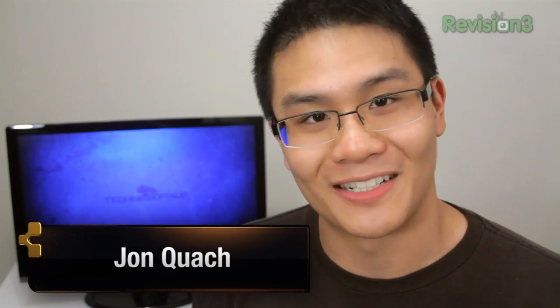This episode of What's the Apps is brought to you by Netflix. Well hello there, what's going on? It's John Q here from Techno Buffalo and welcome to What's the Apps.